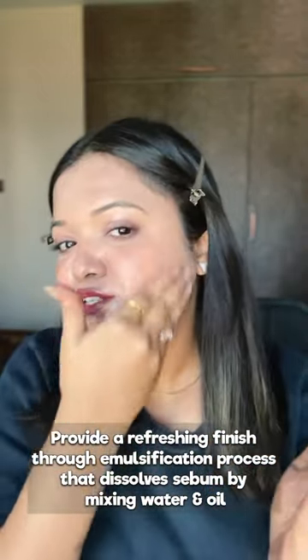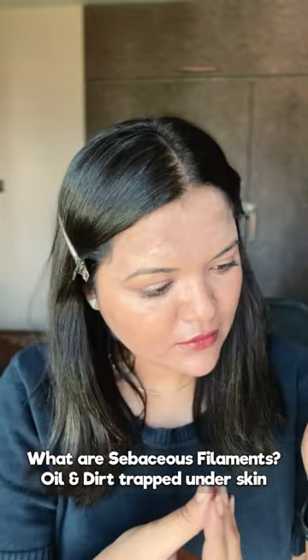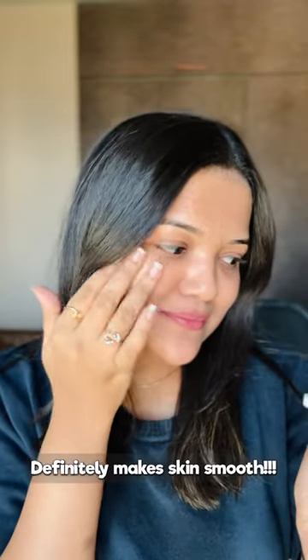You should massage it for five minutes to get all the sebaceous filaments out. And to my surprise, it actually removed them. Look here — now wash the face with water and emulsify, and look, all the sebaceous filaments are gone.